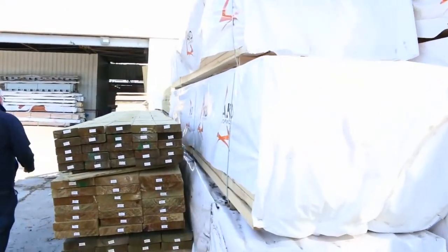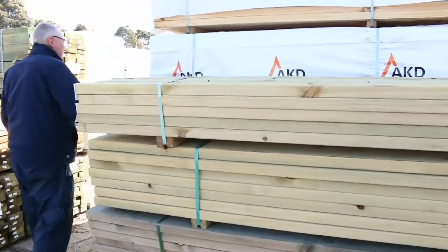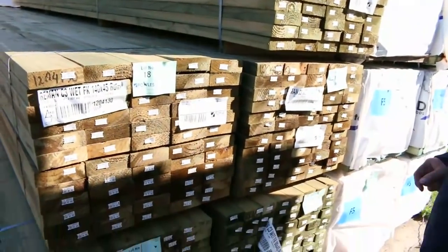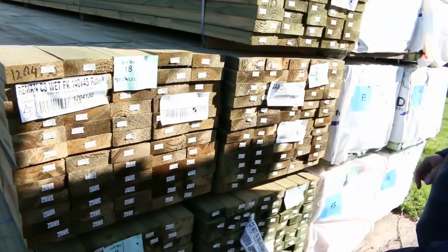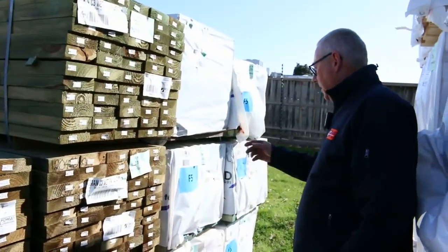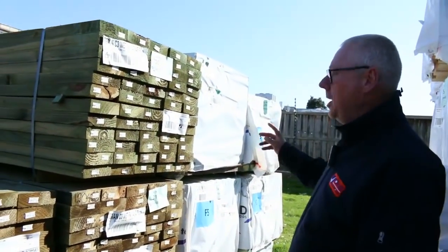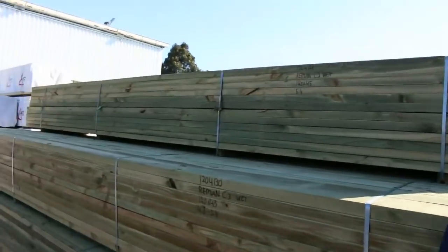Making our way over here now — we've got some long length treated pine as well. We've got 140x45 in four long packs, and a nice pack of 5.4s in 90x45 treated. Also got some termite treated F5 in 4.8 metre lengths in the 140x45, and there's one pack of 140x35 MGP12 pine in 4.2m lengths. Some really nice stuff there this week.